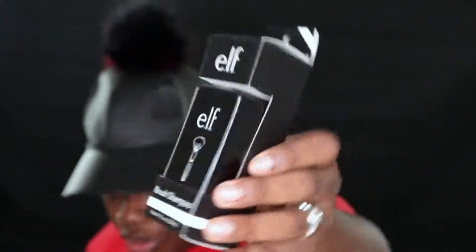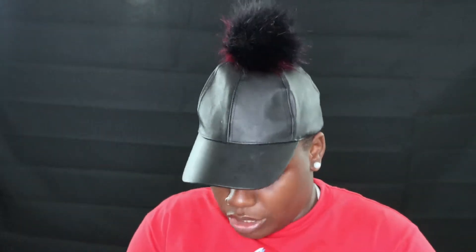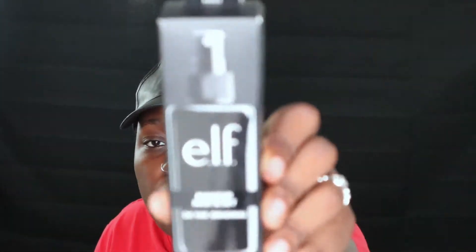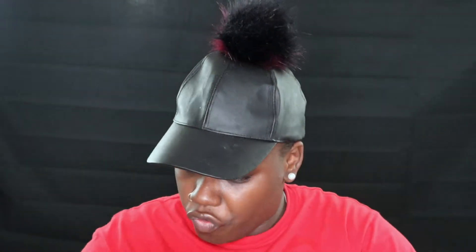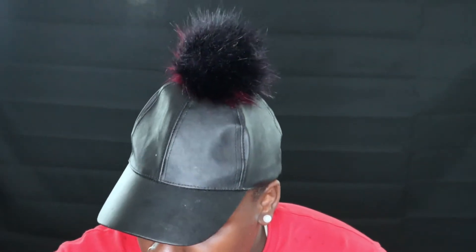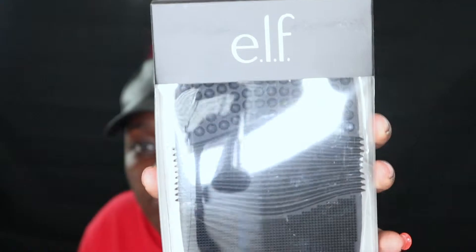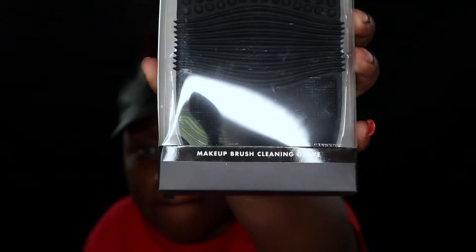I got the brush shampoo. I also got the Makeup Set and Mist — this is one I always use. It makes your face matte and I love it so much I'd buy it over and over. I also got the Makeup Brush Cleansing Glove — going to try that out tonight. It's self-explanatory, you just rub the brushes on it.